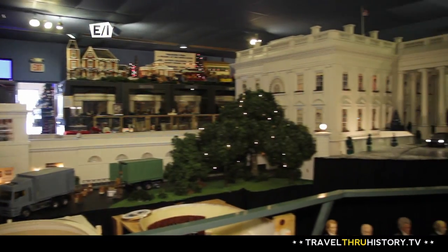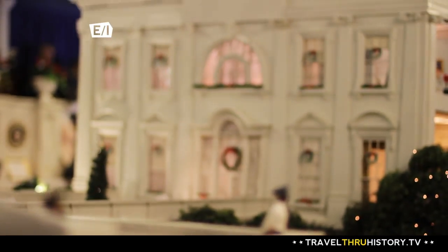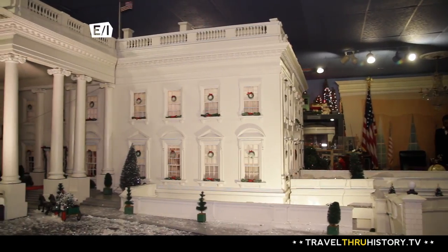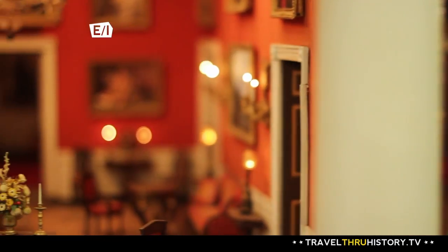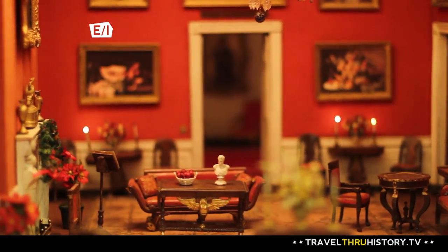There had been times when it was called the President's House or the Executive Mansion, and Theodore Roosevelt gave it the name the White House, and it has stuck. Call it what you want — the White House is an American icon. And if you've ever wanted to take a peek behind its closed doors, just look inside its scale model replica.